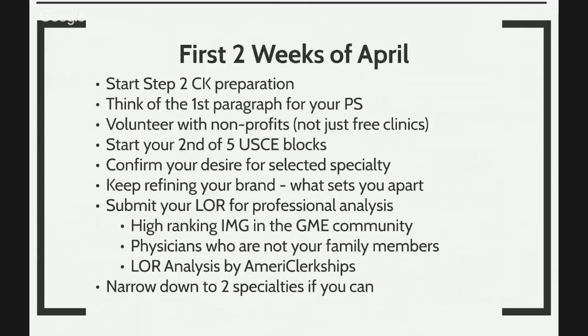In the month of April, you want to begin your CK preparation. You want to think about the first paragraph of your personal statement. You want to start volunteering with nonprofits, not just free clinics, because when we go to free clinics, we sometimes completely ignore the liability portion of things. You have to have professional liability insurance as a medical graduate. All the medical students here — your medical schools provide professional liability insurance, which is why you can really interact with patients and there are laws that protect you. But as medical graduates, we have to be a lot more careful. Joining free clinics could actually end up being a lot more dangerous than helpful.